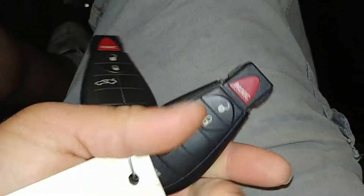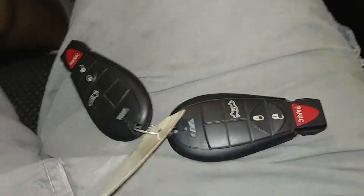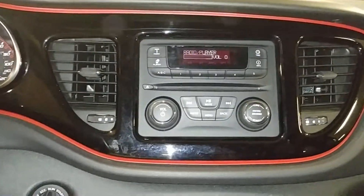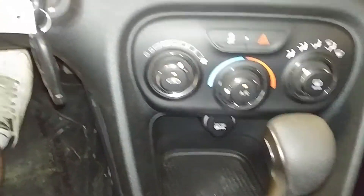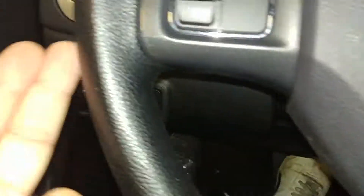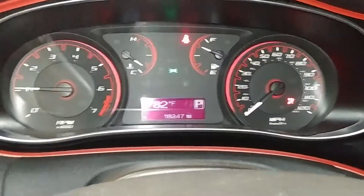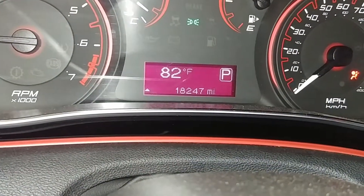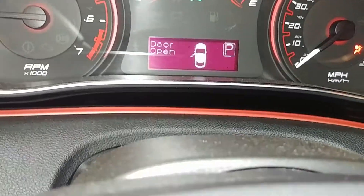We'll turn it on for you. It does come with two key fob combos and owner's manuals. You've got AM/FM/CD player and all that good stuff. AC controls right down below, steering wheel controls on both sides. Here's what your instrument cluster looks like — no warning lights on except for the airbag light. Mileage reads 18,247.